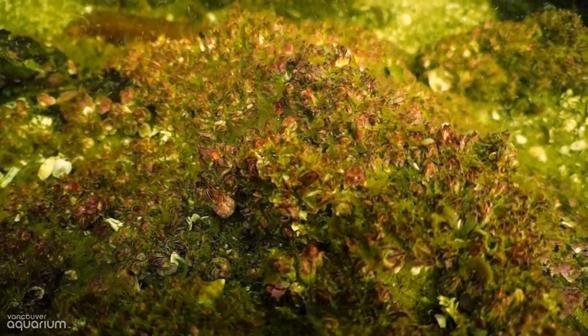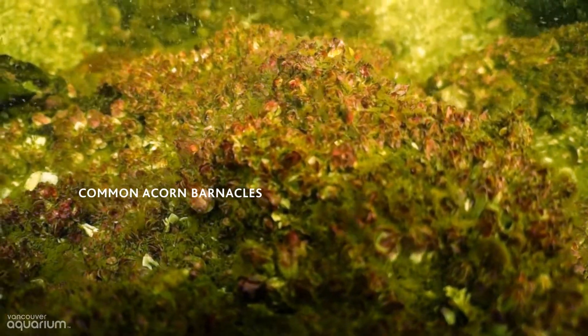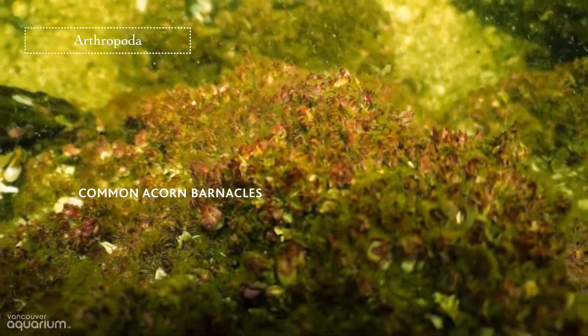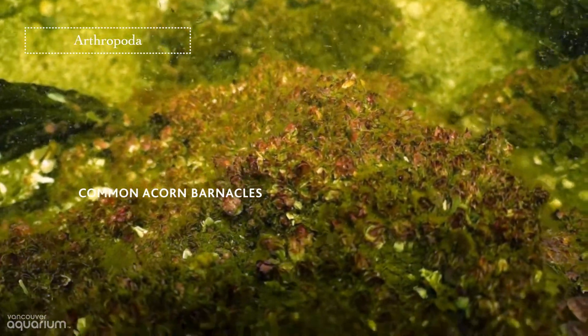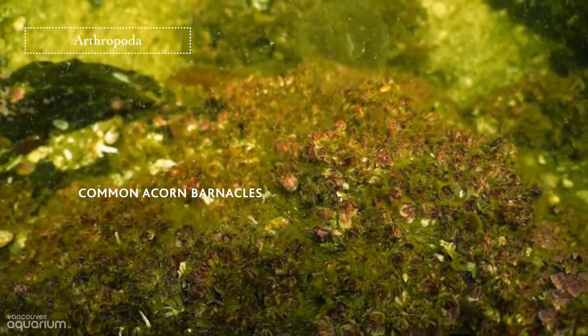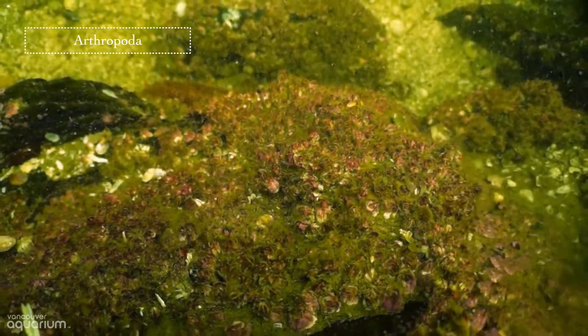Here are hundreds of common acorn barnacles. While scallops and mussels belong to the animal group Mollusca, barnacles are in the group Arthropoda, because they have segmented bodies — kind of like shrimp. These barnacles are cemented firmly upside down to the rocks, using their tiny feathery feet to catch drifting plankton in the water.